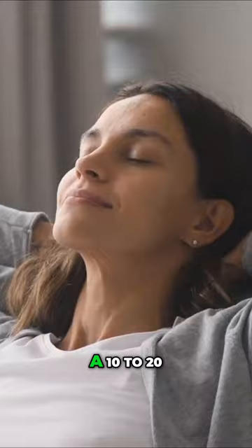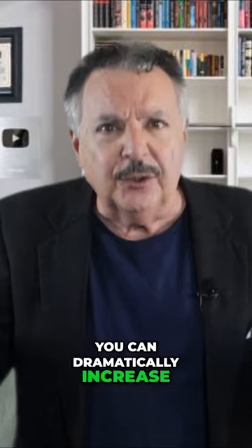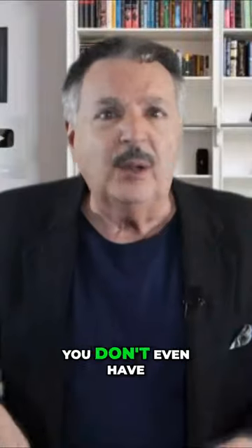However, recent studies have shown that by simply taking a 10 to 20 second break during your study session, you can dramatically increase your brain's absorption rates. The idea is that after studying for 30 minutes or so, you take a 20 second break where you do nothing.